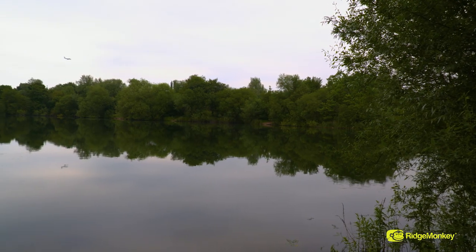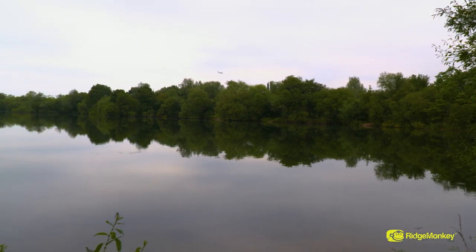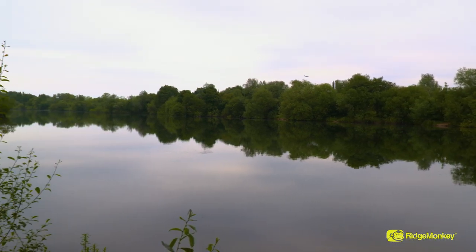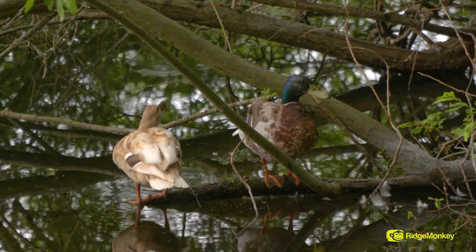If I can find them, I get on them. The thing is with Raysbury, one swim differs from another. Some of the swims are open water and shallow, other swims are deep. There's thick weed, there's trees in the water. So my approach towards the angling is constantly changing to the environment of the swim.